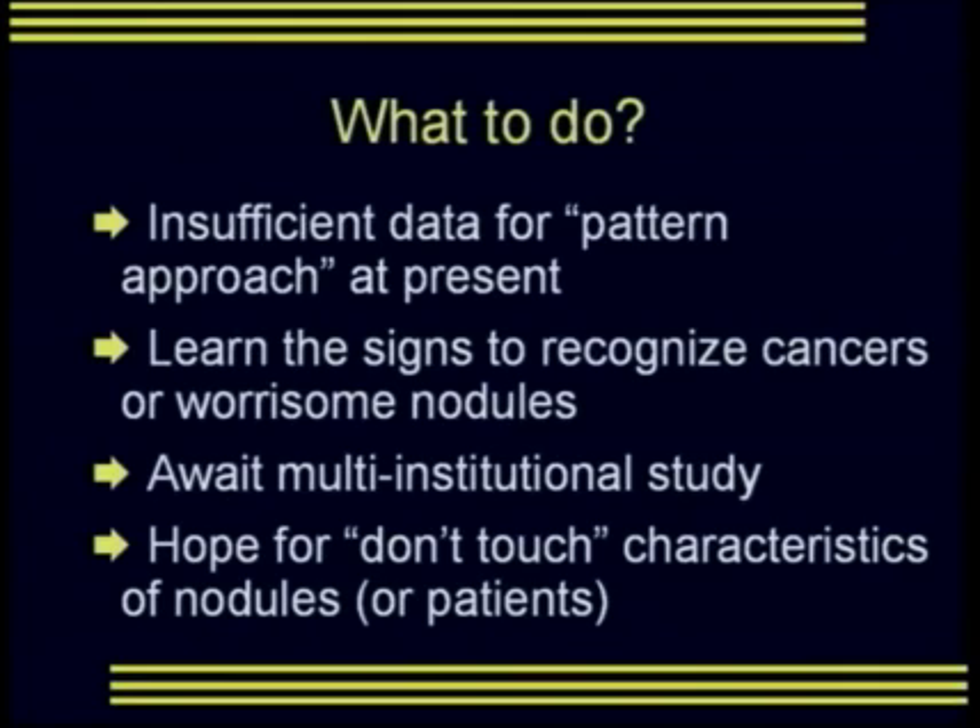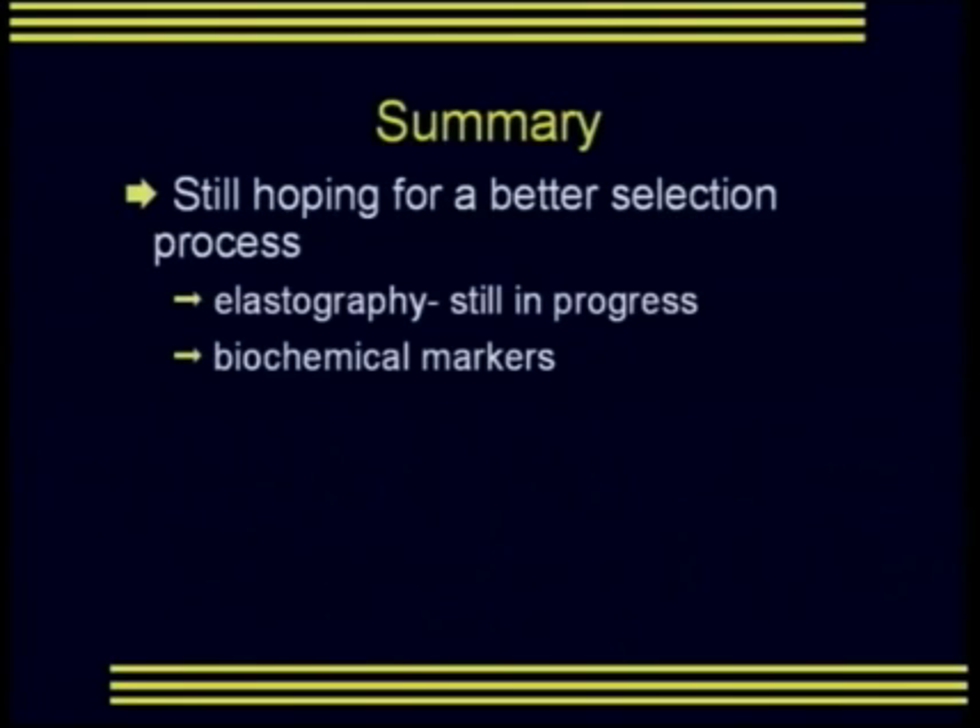There's insufficient data right now to use a pattern approach, but it is important to learn the signs that help recognize cancers or worrisome nodules. We are hoping for a multi-institutional study that would allow us to direct FNA to a smaller number of thyroid nodules, and also for some 'don't-touch' characteristics for nodules or patients that would allow you to say that nodule does not need to be sampled. On the horizon is elastography, though currently there isn't data showing it can convincingly replace FNA for a definitive diagnosis.